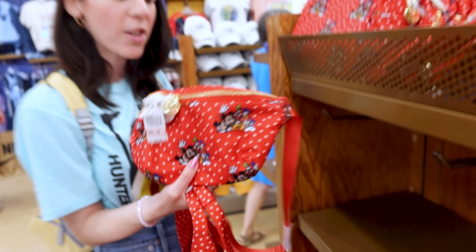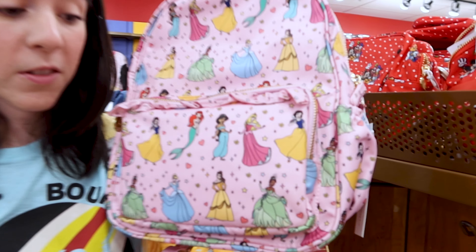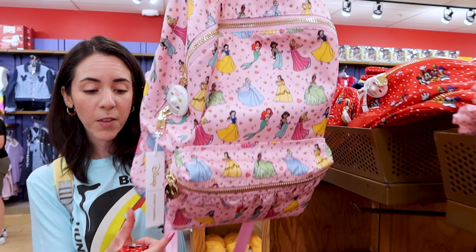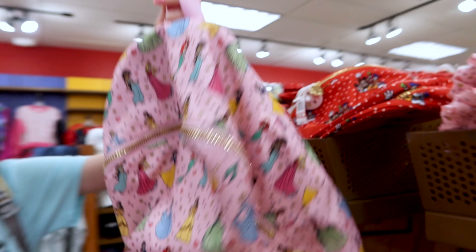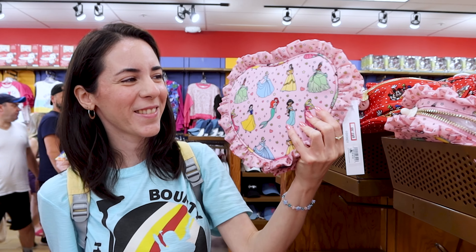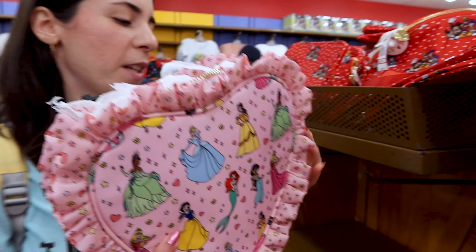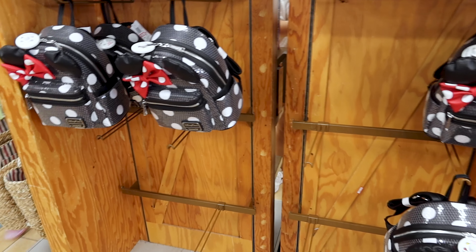They still have the Disney princess items too — the smaller backpack is $137 out of $208 and the larger backpack is $137 out of $228. They still have the heart pouch — I love this pouch, it's so pretty — and it is $83 out of $138.